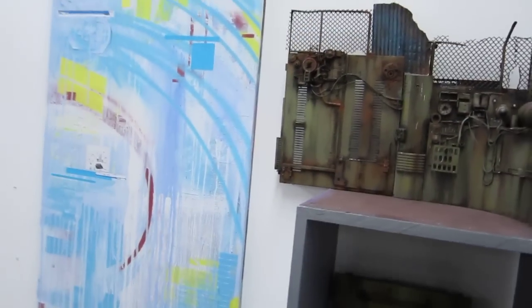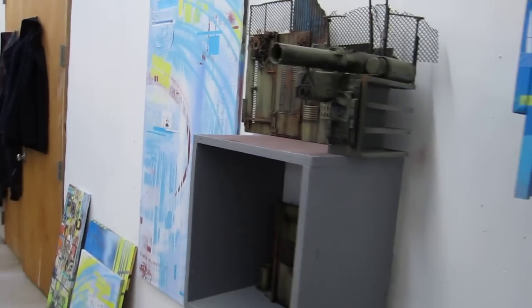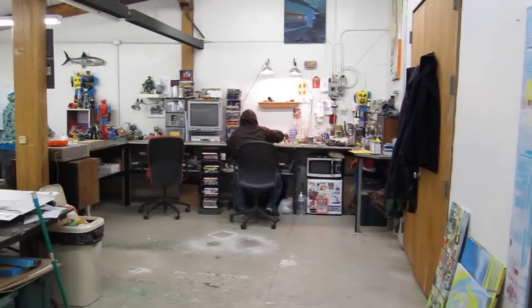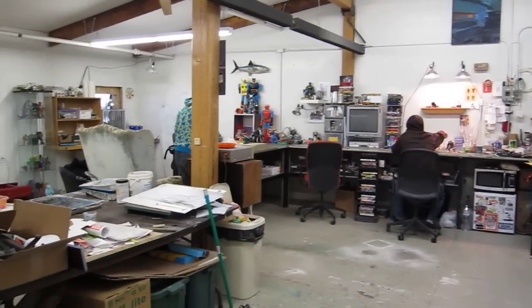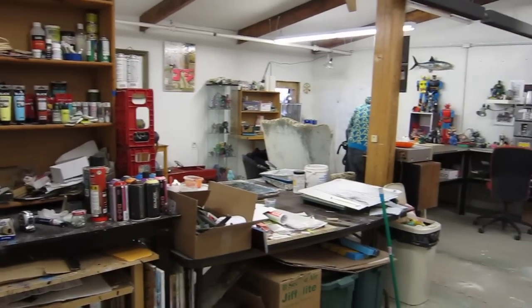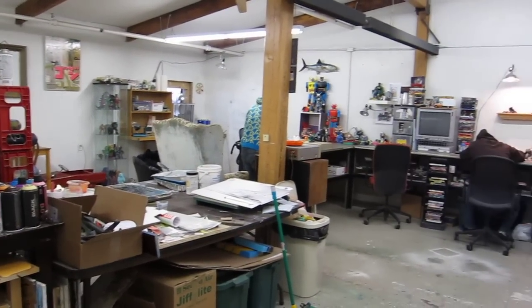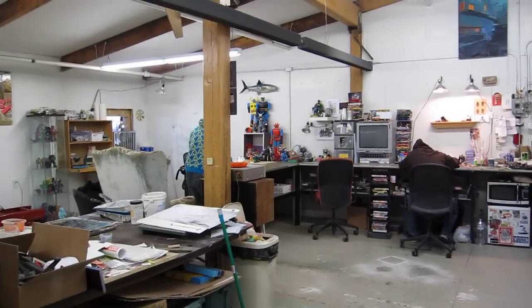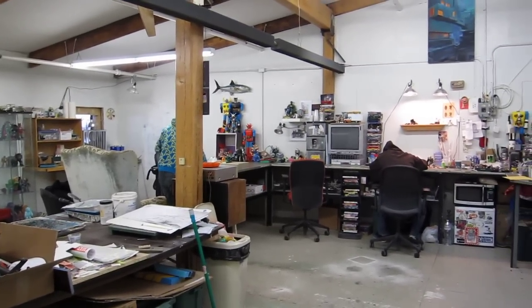And I'll get into the corner here and give you a sense of how much space they've got here. For any of you guys thinking about doing this kind of thing, it's really awesome to see these guys working and putting together a lot of really cool stuff. And that is a look at Will and Todd's studio.